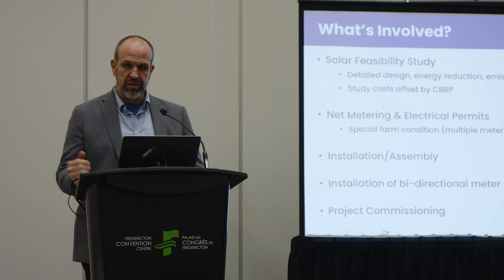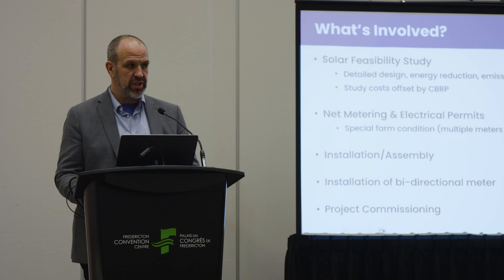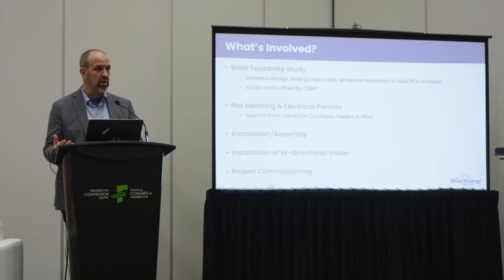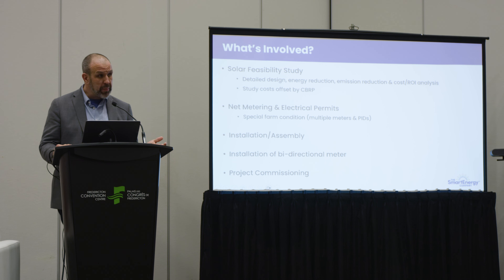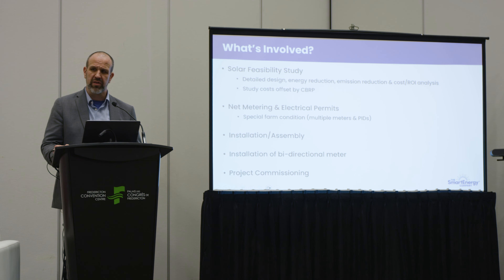Most solar projects, or at least those we would recommend, start with gathering some data. Because these can be capital-intensive projects, it's important to have information to support your capital decision. Often we'll do a solar feasibility study for our customers — a detailed design looking at energy created, how much cost you'll reduce from electricity, the capital cost, and what incentives and grants you're eligible for. The great news for New Brunswickers is that NB Power has a program that will essentially pay for the cost of your study when you deploy solar from the recommended study. The main message is that it gives you data so you can make informed decisions for your business.